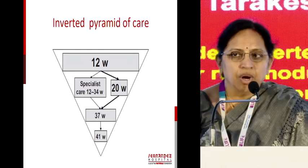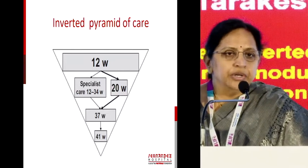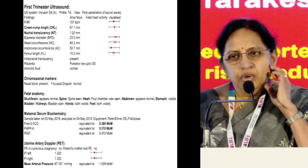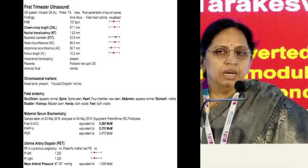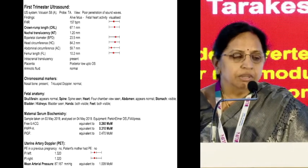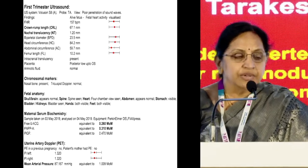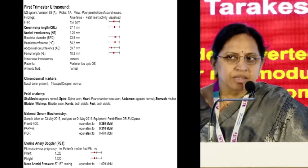Further, to know about the complications which can happen in the early first trimester — if you look at the first trimester screening, most of you must be doing this: the nuchal translucency, the nasal bone, apart from taking the maternal risk factors into consideration. Then you look at the uterine artery Doppler, the mean arterial pressures, and then the biochemical screening, which has revolutionized the entire first trimester screening.